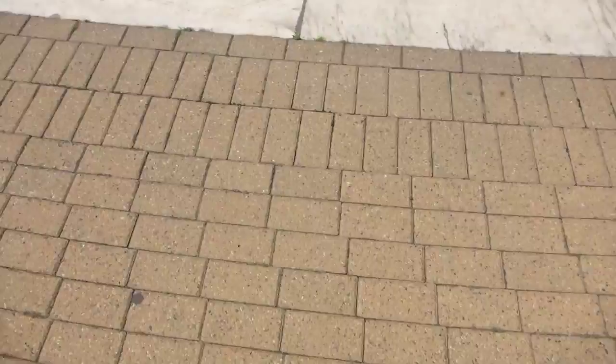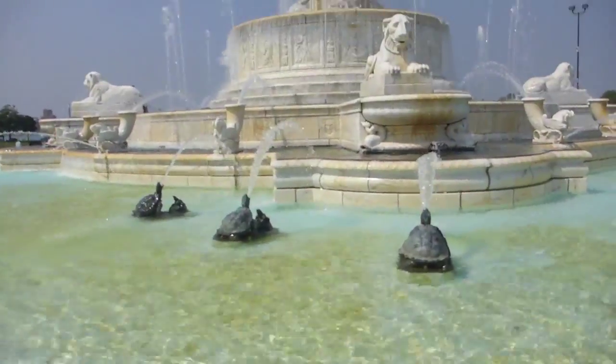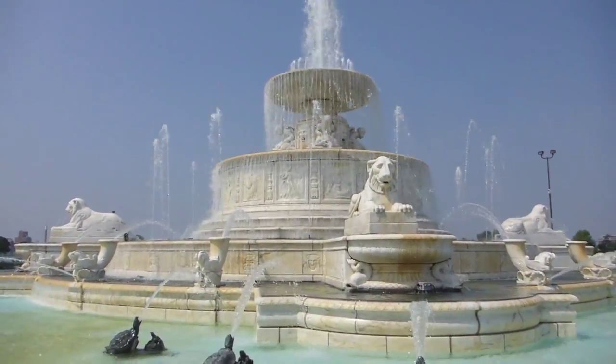I also traveled to Belle Isle with two of my favorite people, and we visited the lovely Scott Fountain that has been restored on Belle Isle in the Detroit River.